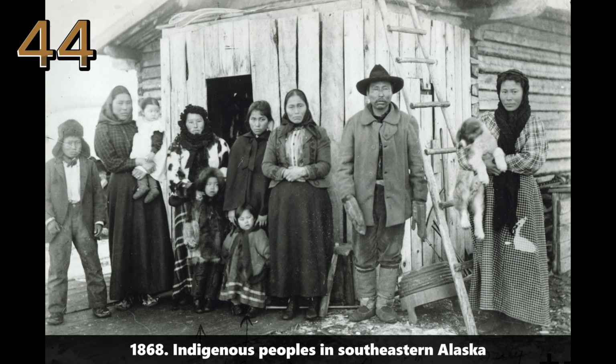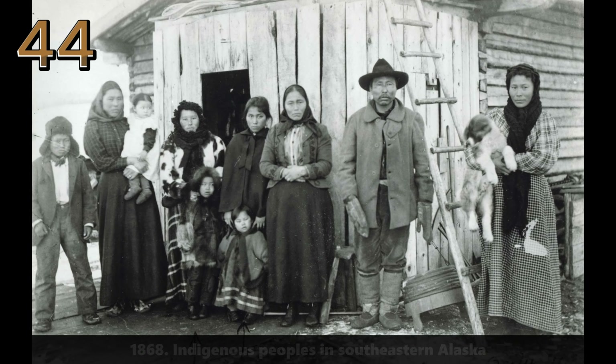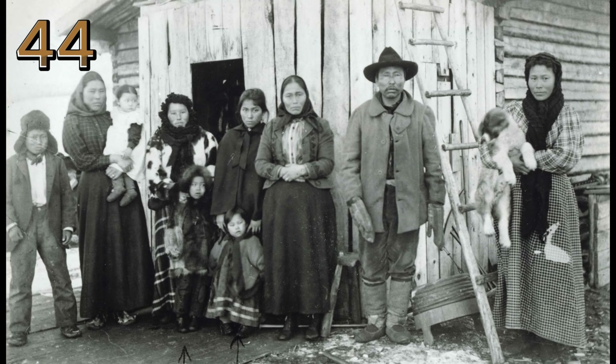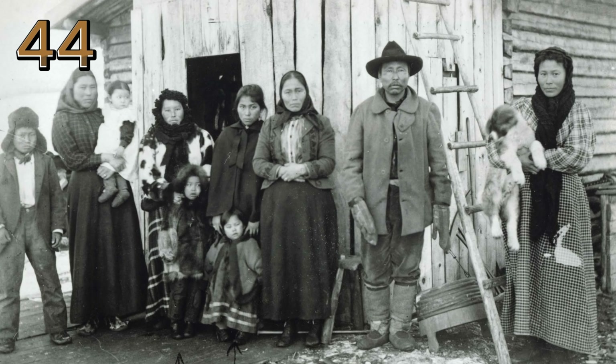1868: Indigenous Peoples in Southeastern Alaska. The image features Indigenous Peoples in Southeastern Alaska, highlighting their traditional lifestyle and connection to the land.